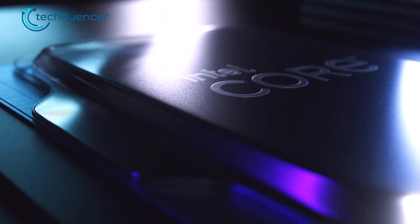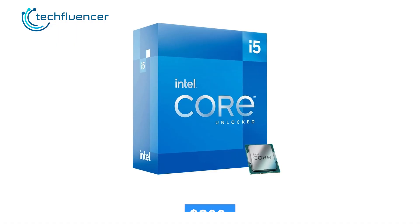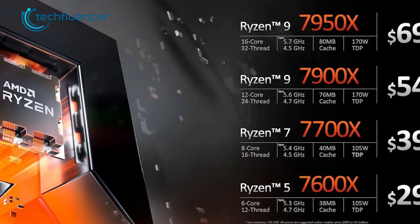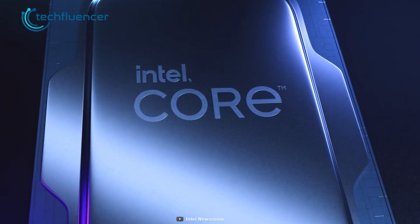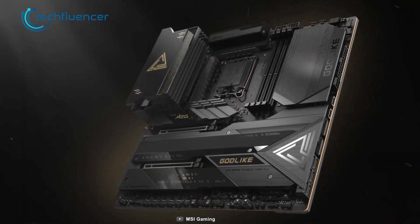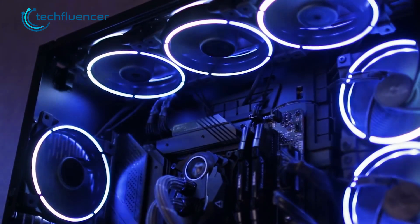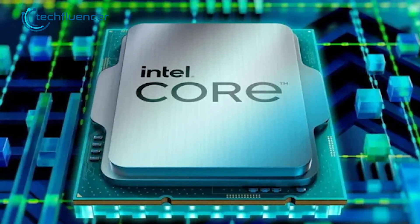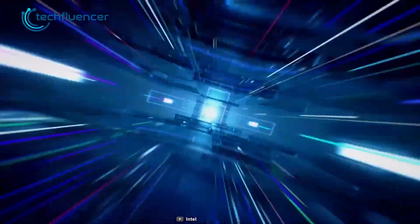According to WCCF Tech, the Intel Core i5-13400 could retail for as much as $200, just like its predecessor, which makes it about $100 less than the Ryzen 5 7600X. Aside from being more affordable, the i5-13400 is also compatible with already existing LGA-1700 compatible motherboards and both DDR4 and DDR5 memory modules. The non-K variant of this chip is expected to launch near CES 2023, and we will be back with more updates as soon as it arrives.